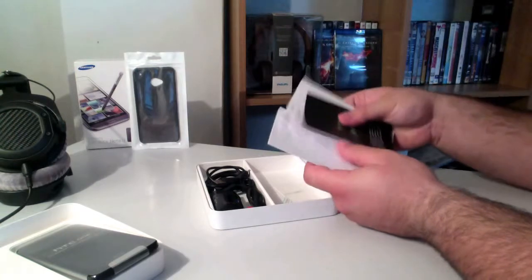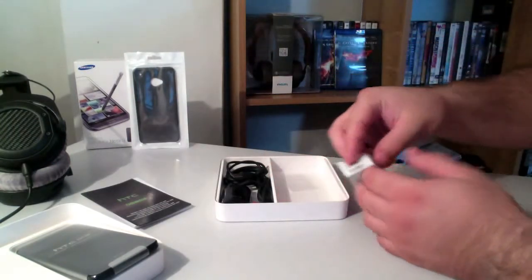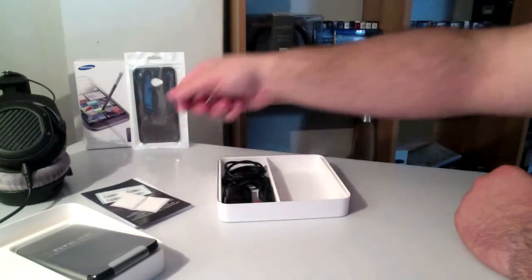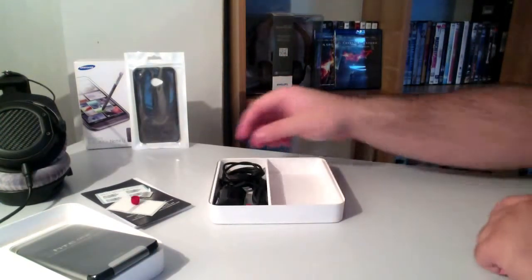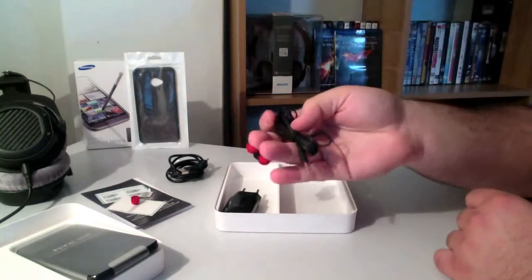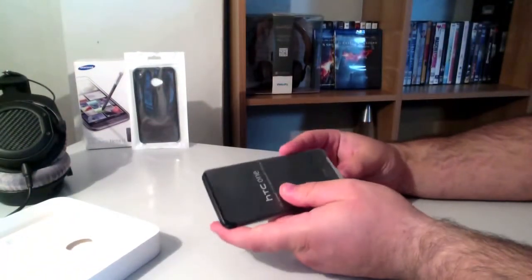The warranty documents come in French, Italian, English, and German. Everything seems to be inside the box. Let's put the documents aside and take out the actual codes you need for the warranty to stick on the phone. Then we have two stickers, the SIM pin to take out the SIM card, two more ear tips, the USB cable, the earphones — I'm not sure if they are Beats — and finally the USB charger. We also have a plastic cover to protect the phone.